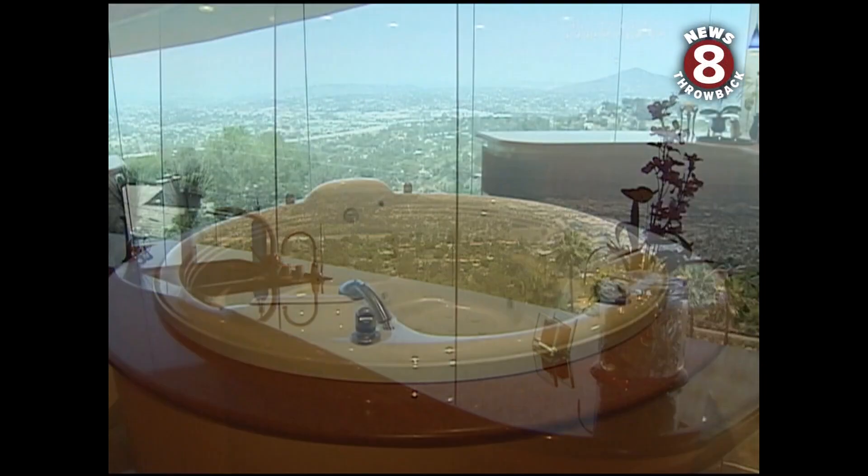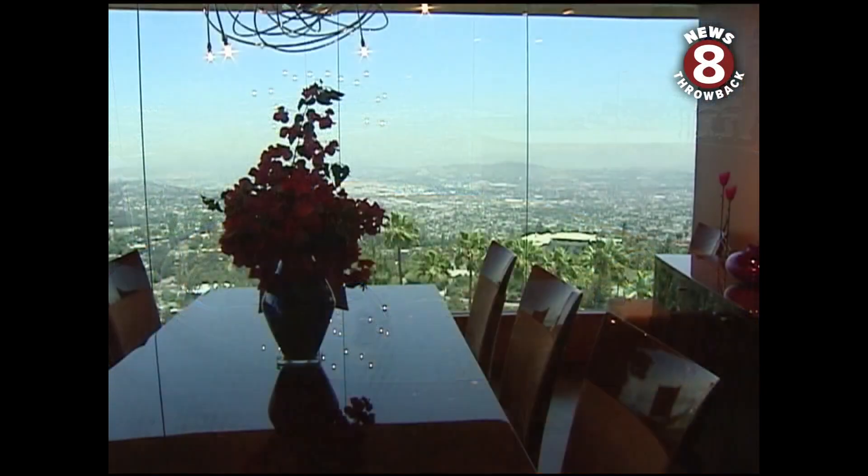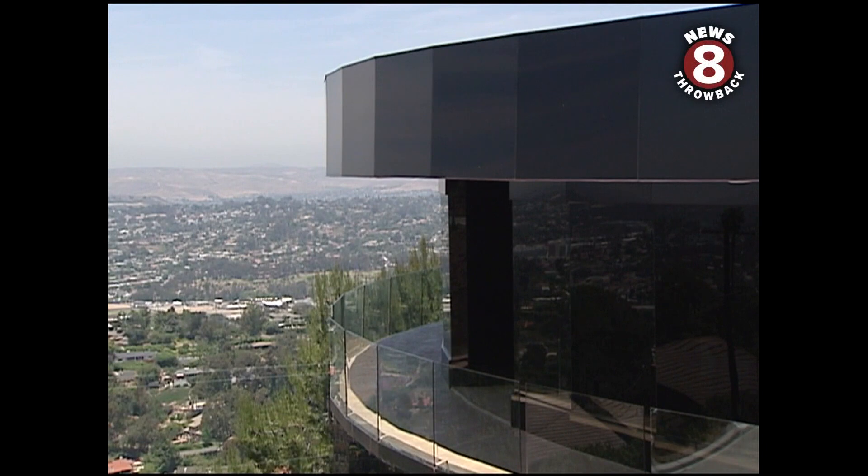But with a view like this, there's no reason why anyone would ever want to leave. Yeah, this is hard to beat.